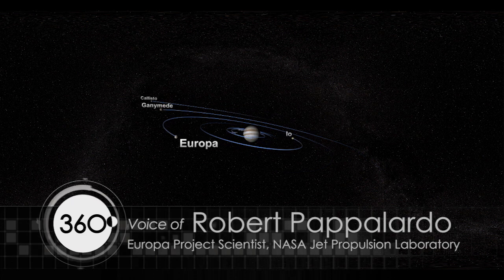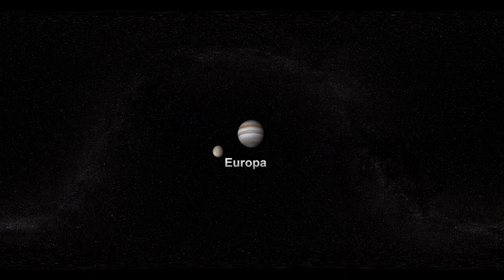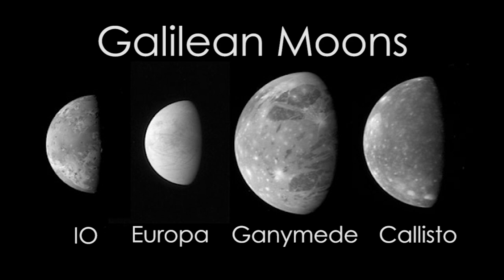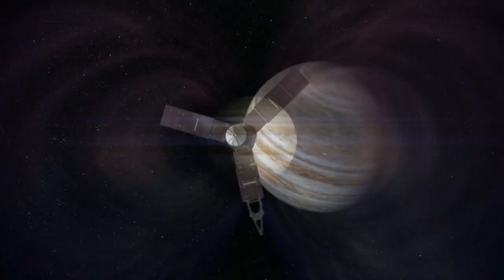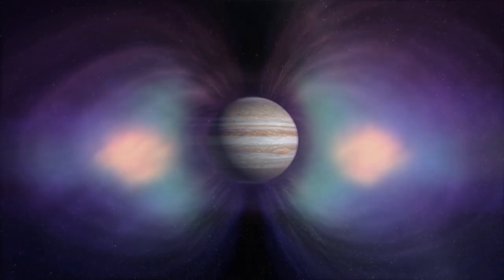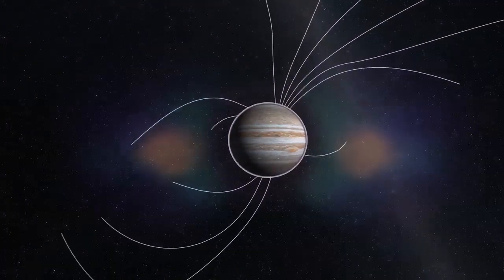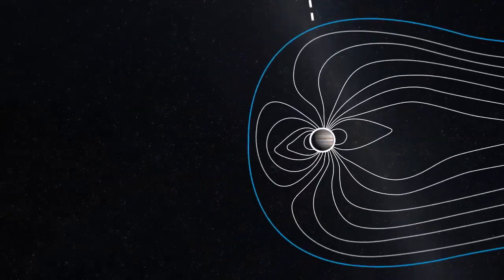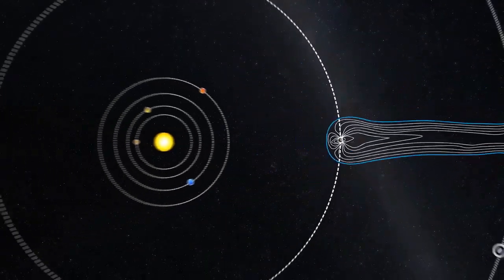Europa might have a similar prospect. Europa is among this family of Galilean moons: Io, Europa, Ganymede, and Callisto. It's a challenge to explore Europa because it's immersed in Jupiter's giant radiation belts. Jupiter's magnetic field is enormous and acts to accelerate particles in the Jupiter system, which makes it a challenge to explore Europa.